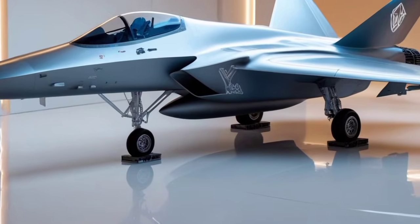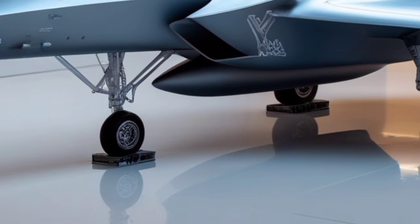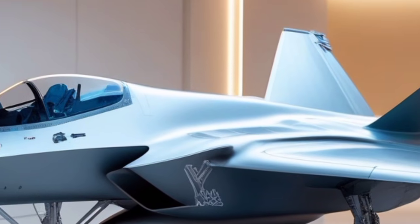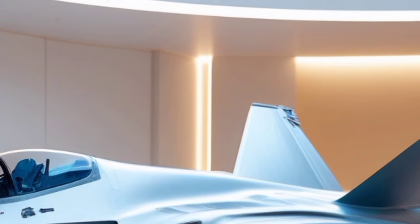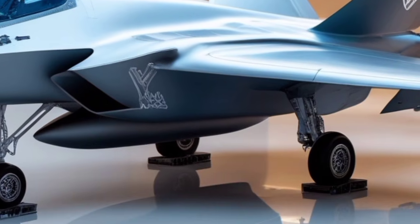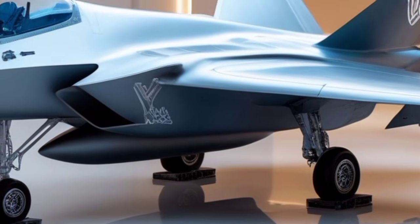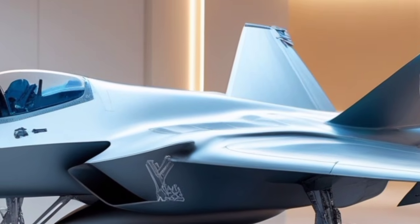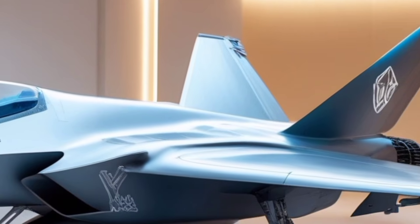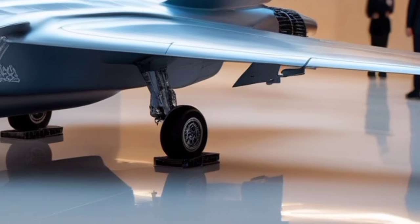The 2026 F-35 Lightning II stands as one of the most refined, technologically advanced, and strategically dominant multi-role fighter jets in the fifth-generation aircraft category. With the 2026 update, the platform has reached a new threshold of maturity, blending near-invisibility on radar with extraordinary digital fusion capabilities and unprecedented combat versatility.